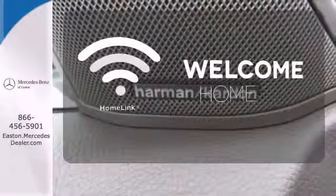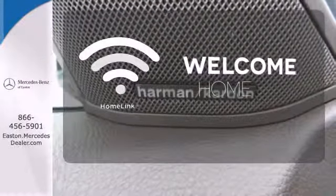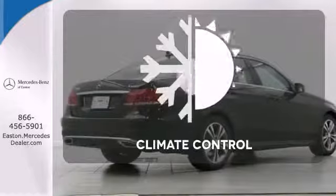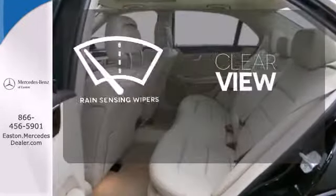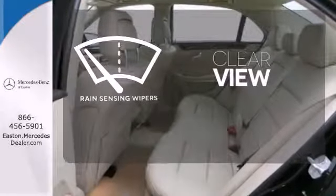Program garage door openers, gates, and lighting systems with Homelink. Set it and forget it with the climate control. Keep your attention where it's needed and let the rain-sensing wipers maintain a clear view.